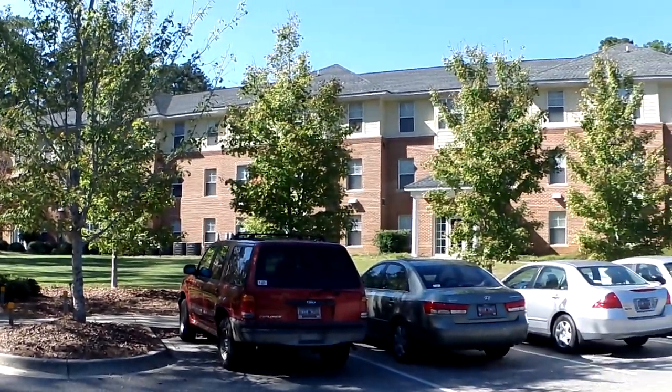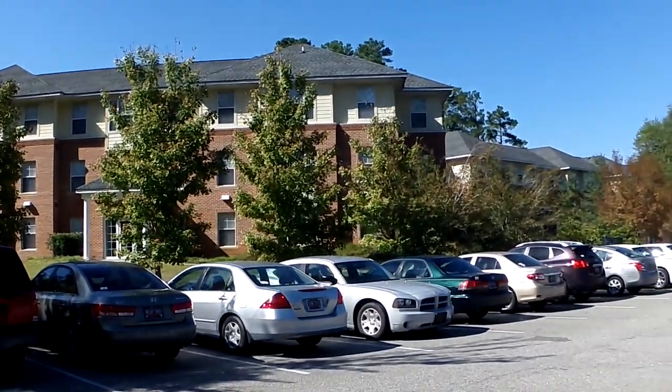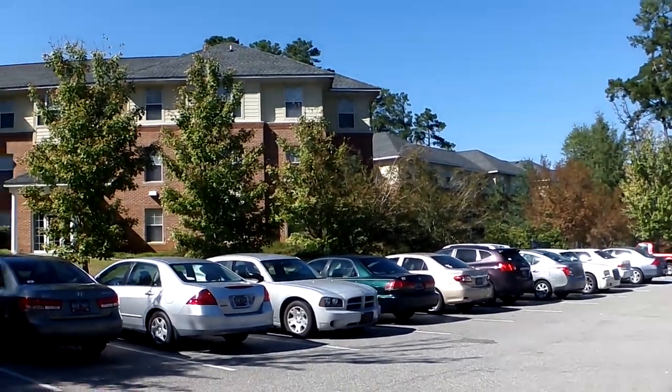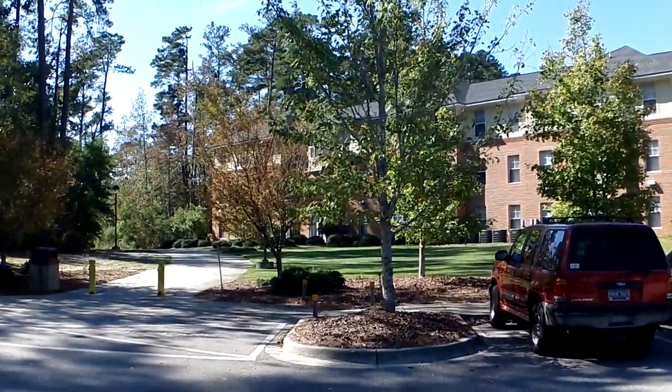Here you have student housing. These are the newer apartments on campus. This is where most of the upperclassmen will live if they do decide to live on campus. If not, there are other apartments around Florence.